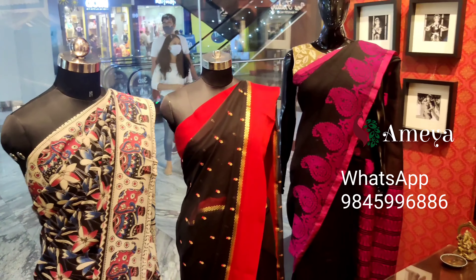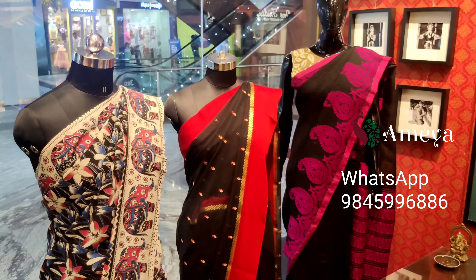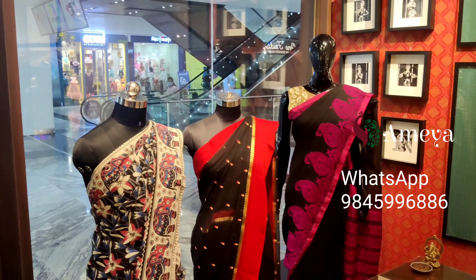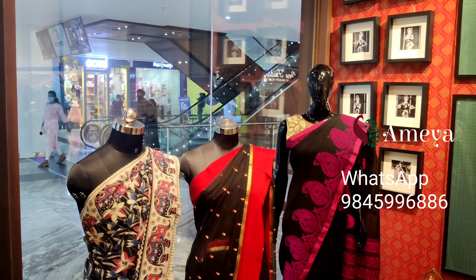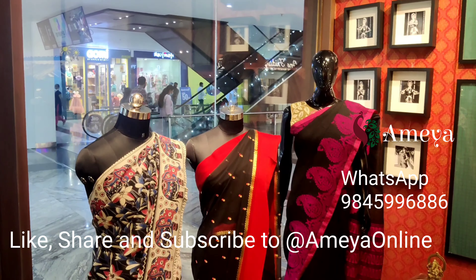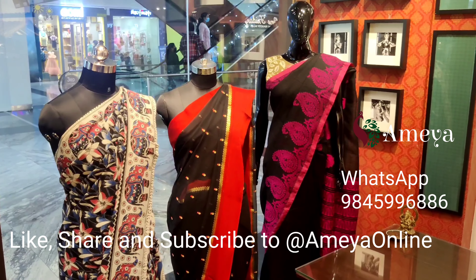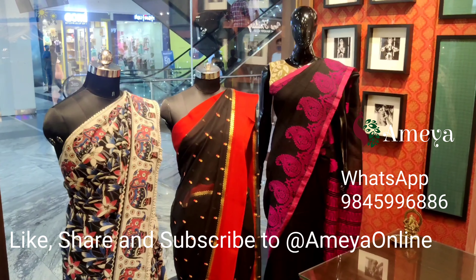That's what we have on our mannequins today. To order any of these, please reach out to us at 9845996886. You may also visit our store at Sharath City Capital Mall, Kundapur, Hyderabad on the third floor. Follow us on Facebook and Instagram — our Instagram handle is Amaya Online — and please subscribe to our YouTube channel for future videos. Thank you and have a great day!